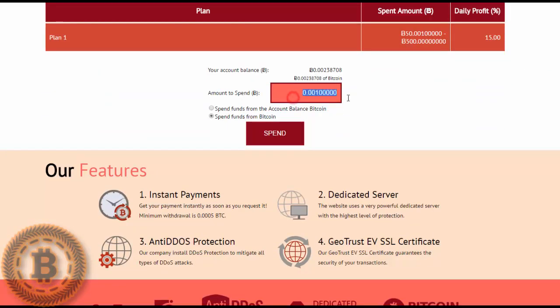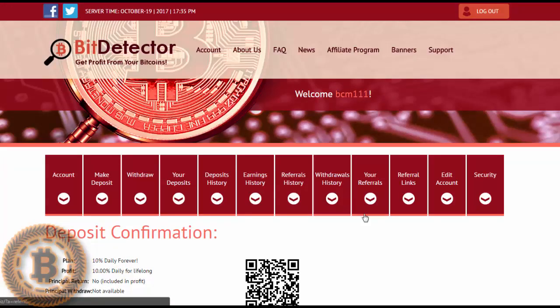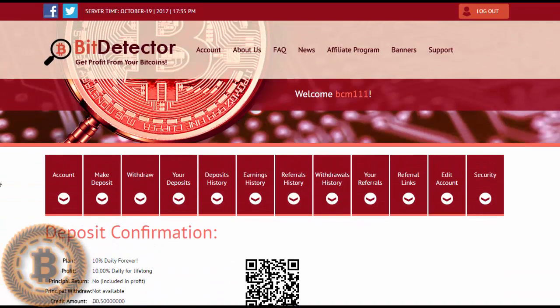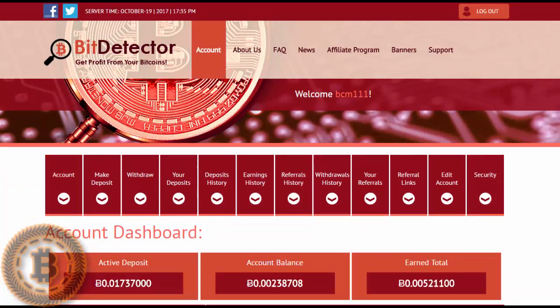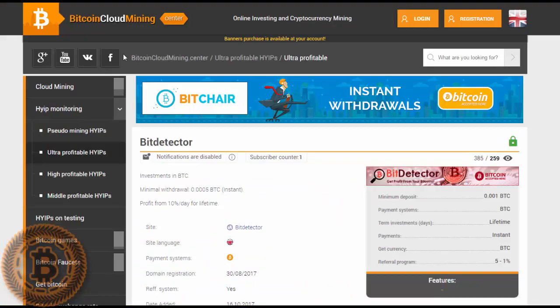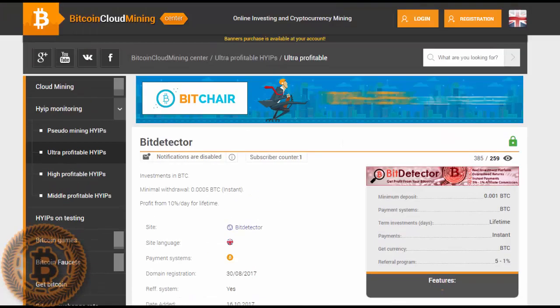Place the amount you wish to invest — like half a Bitcoin for example — and spend funds from Bitcoin. You'll be redirected to the following page where you'll find an address. Simply deposit your amount to this address, and after some Bitcoin blockchain confirmations your deposit will arrive to your account and you will begin earning your profit.